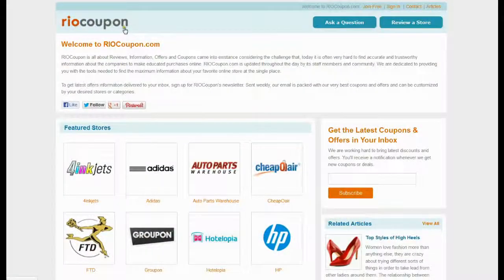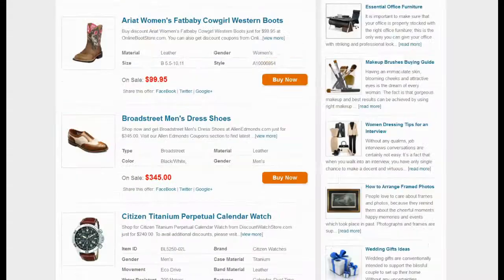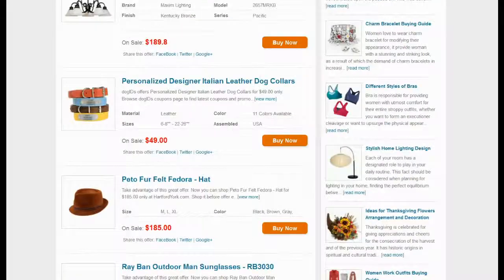So what are you waiting for? Just flick through RioCoupon.com or follow the link in the video description and save your money, with thousands of authentic deals, offers, and coupons.